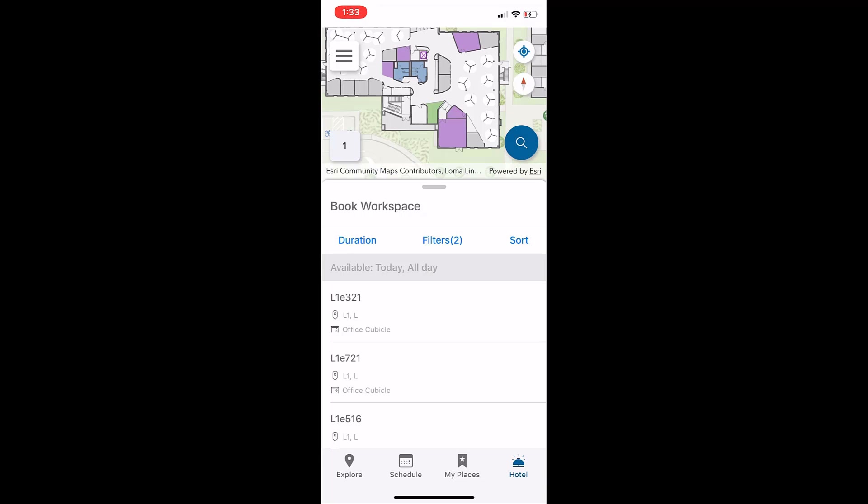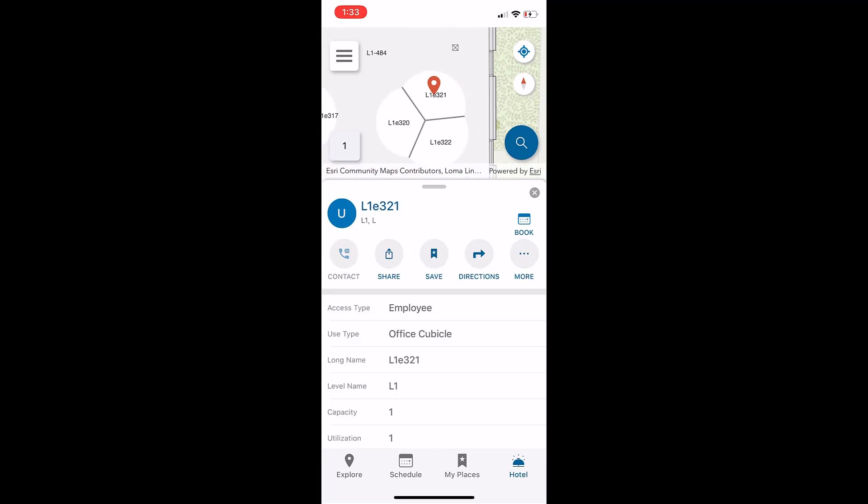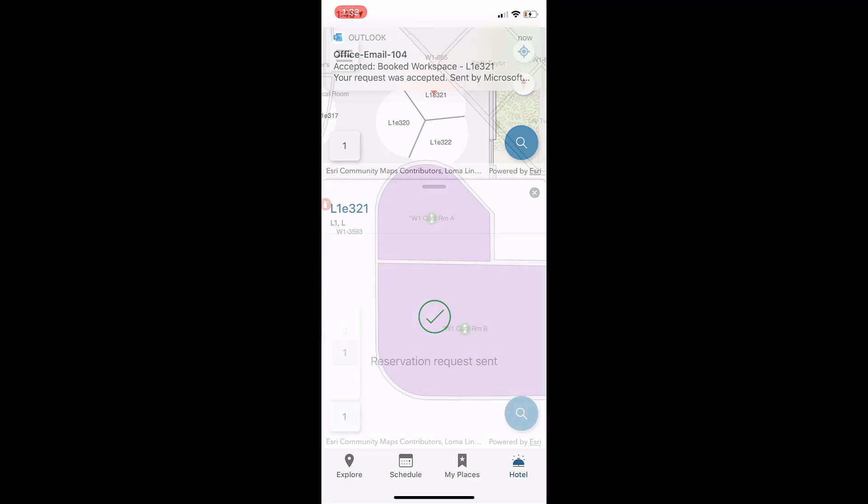Second, they'll select an office and the app will zoom to the office location. Third, they'll select Book and confirm the booking details. The reservation will be confirmed with an email and they'll be ready to come back to work. In three steps, they've reserved their safe workspace.